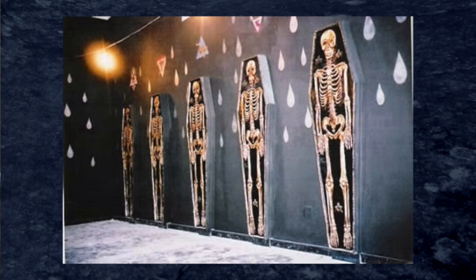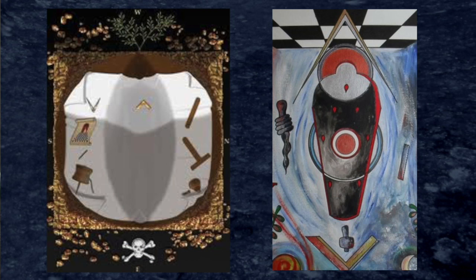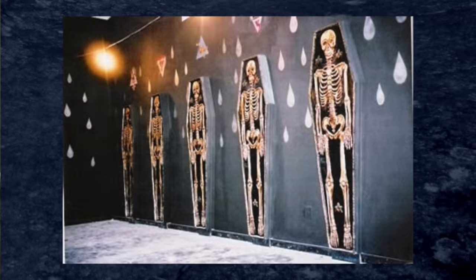In this image I've just come across, you can again see the figures in the coffins — the ritual participants — with the aura around them, and above you can see the triangles, which would relate to the various elements. It's a very blatant indication there.